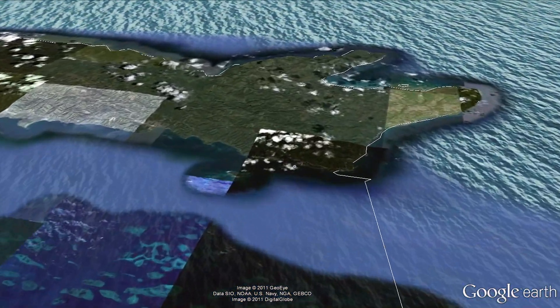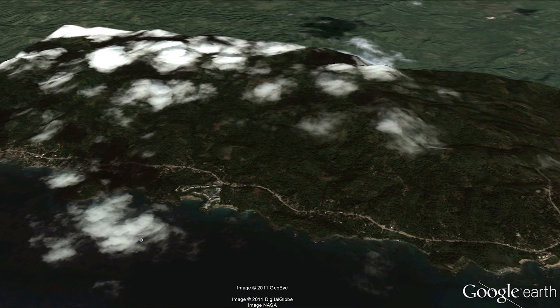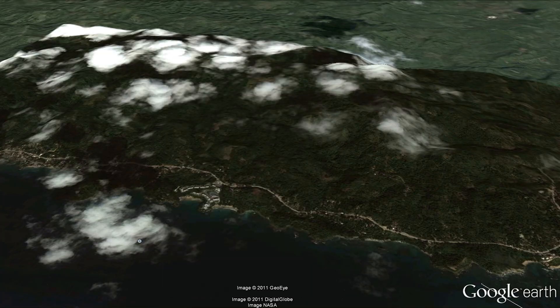Why the name Agoa? Well, in Amerindian mythology, Agoa means goddess of the ocean. So from the giants of the sea to the goddess of the ocean, we complete our tour of Google Earth.